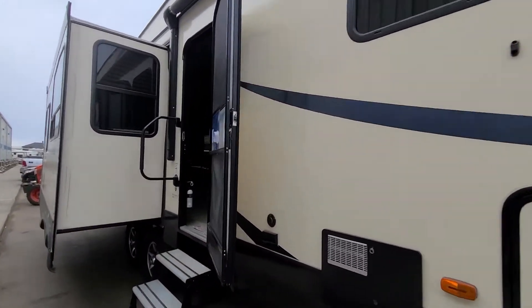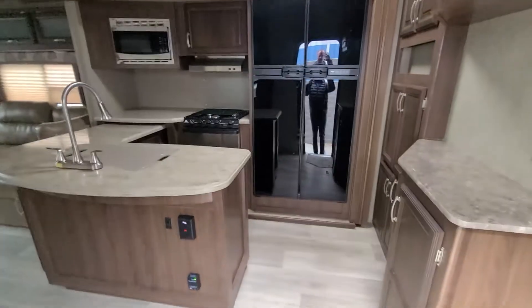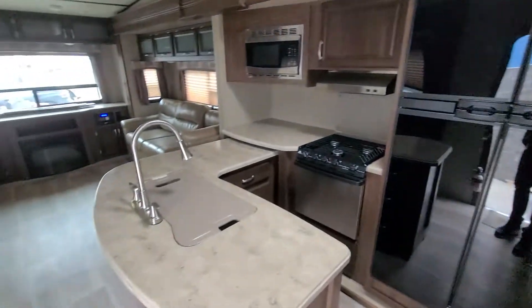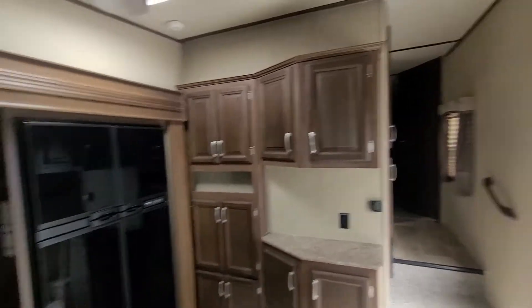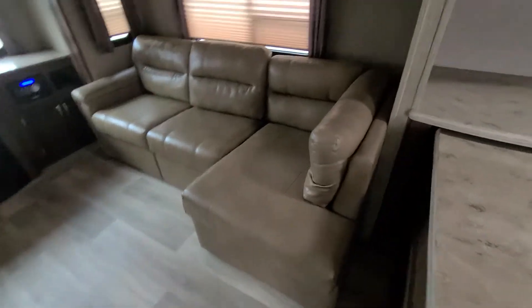Going inside now. Notice you can see me in the reflection of the beautiful four-door fridge. Corian countertops. Look at this — liquor cabinet, coffee station. Nice L-shaped couch.